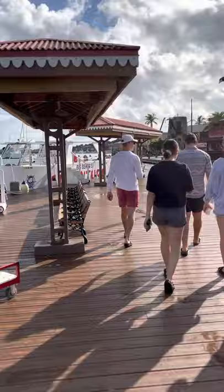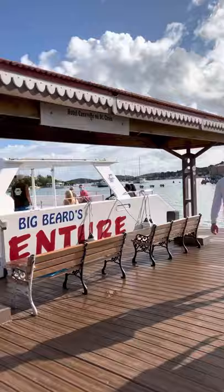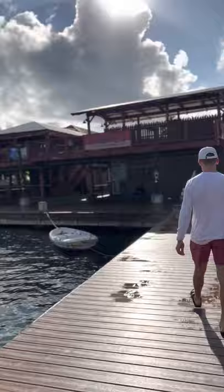I really like this boardwalk — many different restaurants and cafes. It's a beautiful area, sold from Denmark to the United States in 1917 for 25 million dollars.